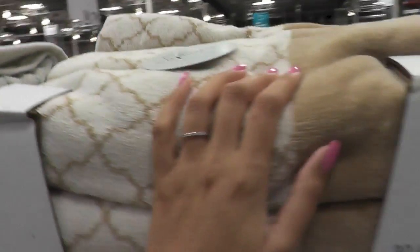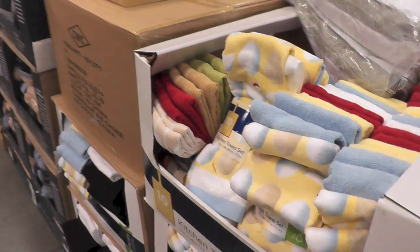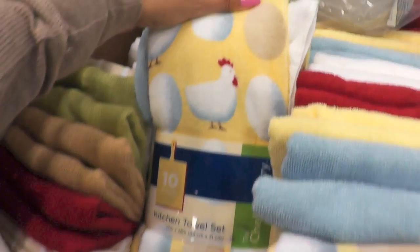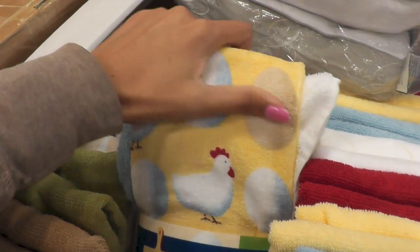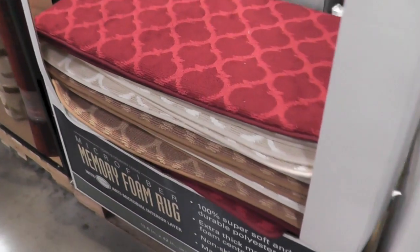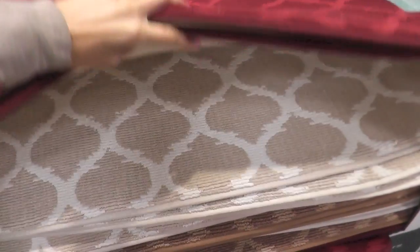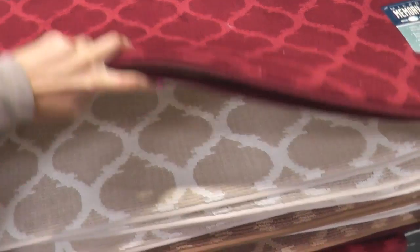$8.59. Where's the gray one? They got gray down there. Look - what is this? Kitchen towels. Little eggs and chickens, oh my goodness. Look at that little body. And these didn't come in gray, but they did come in this cream color.